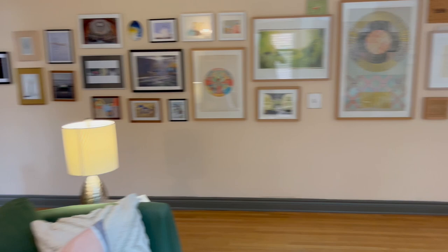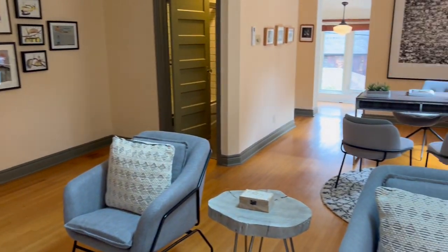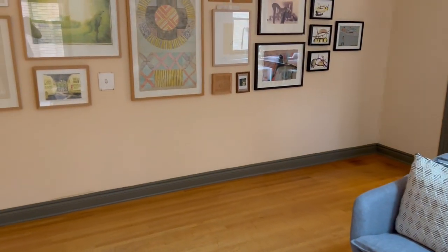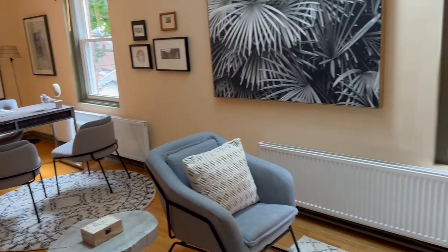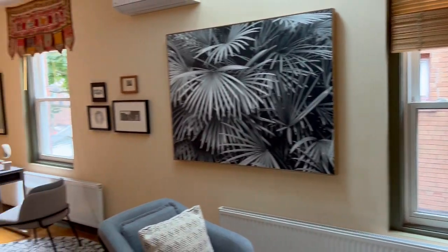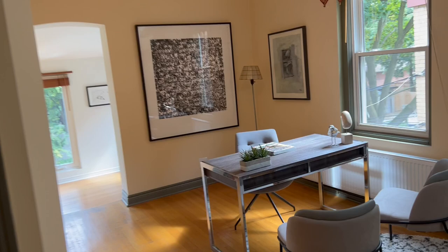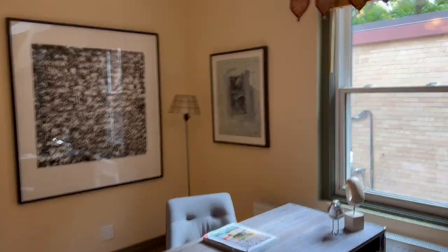It used to be a couple of bedrooms up here, but it's a really great use of space because it's a nice big family room area. You can multi-purpose it — obviously a games room, a home office — you can have all kinds of opportunities and options here.